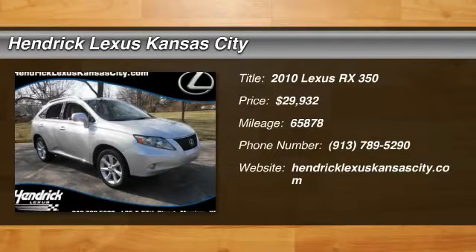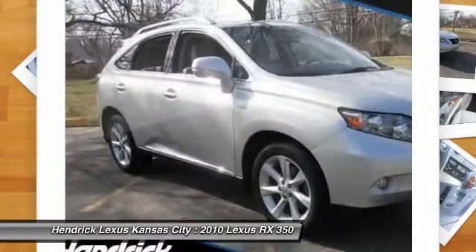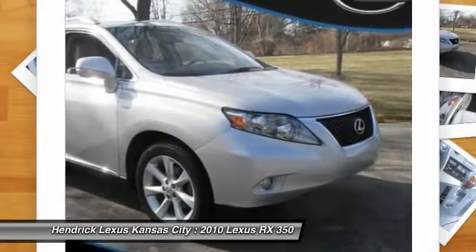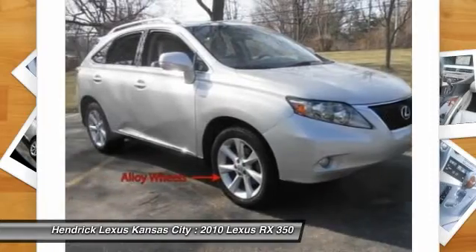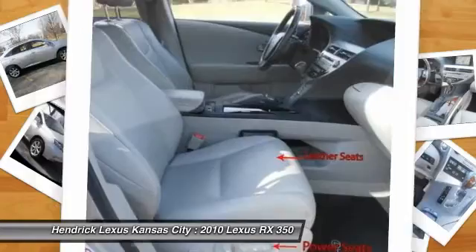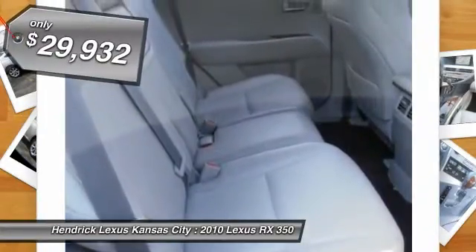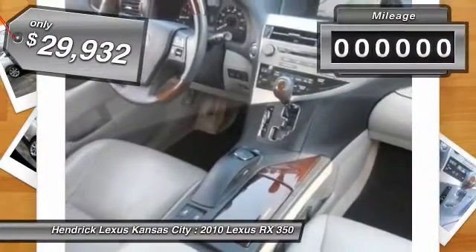The 2010 RX 350 offers a driver inspired design and intuitive technology that puts you in total control of your interior. Paired with a spacious cargo area and a powerful V6 engine, the RX 350 continues to offer the best combination of powerful performance and interior luxury in its class, and is priced below $30,000.